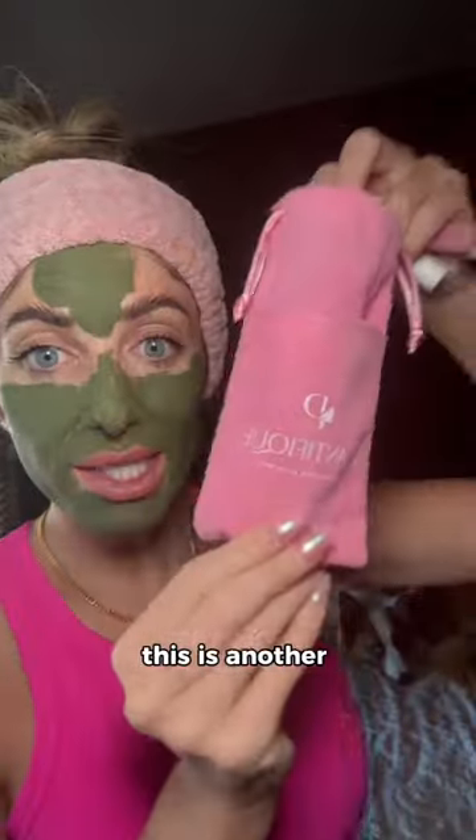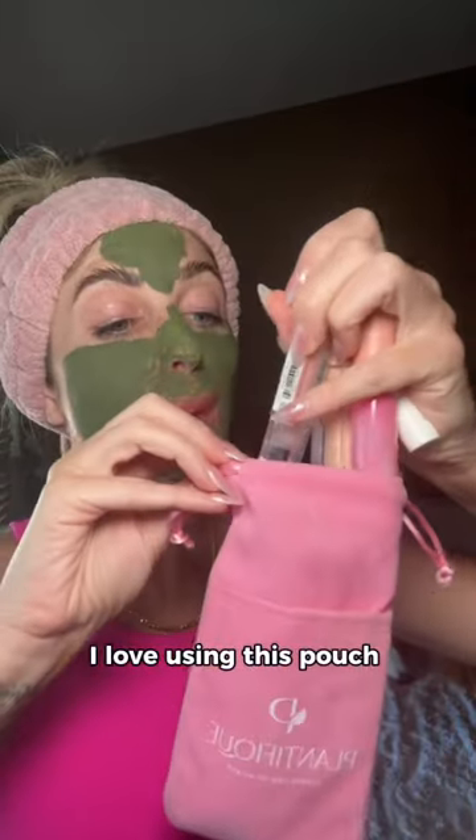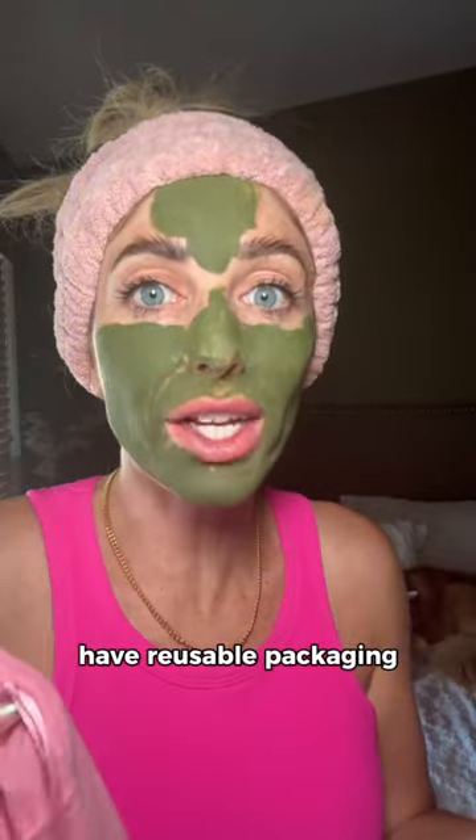For example, just because I love them so much, this is another Plantifique package. My jade roller came in this. I love using this pouch that my jade roller came in for lip glosses and a little makeup while I'm on the go. Do your part and use brands that have reusable packaging.